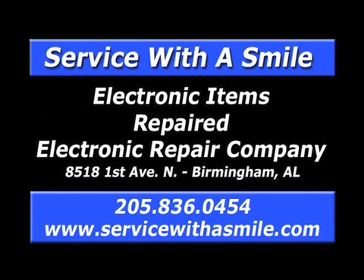ERC, quality service since 1972. Repairing TVs, console stereos, electronic musical instruments, pinball machines, arcade games and more. Call 836-0454.